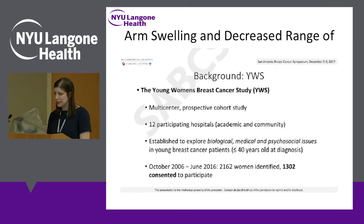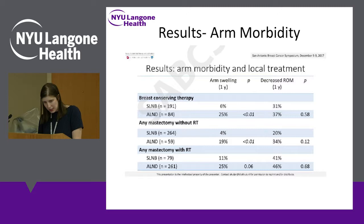The next topic — also introduced by Dr. Schnabel — is the talk about women less than 40 and their risk of arm swelling and decreased range of motion. Looking more closely at the effect of radiation: in the breast conserving therapy group, almost everyone got radiation, so the biggest difference in arm swelling is the kind of axillary surgery they had, not the radiation. However, in the mastectomy patients, the sentinel lymph node group goes from 4% without radiation to 11% with radiation — a pretty big jump — and the axillary lymph node dissection group goes from 19% to 25%.